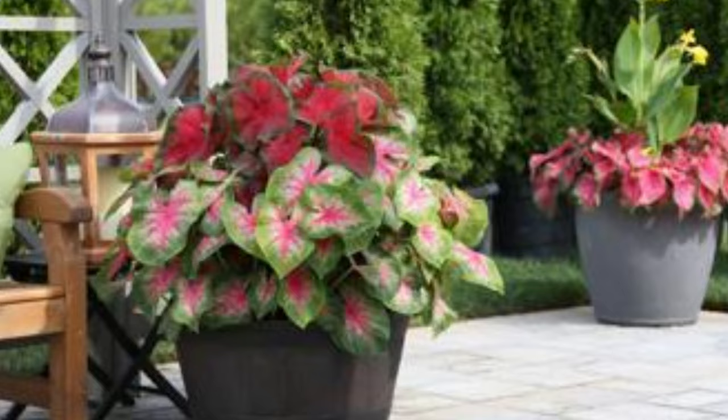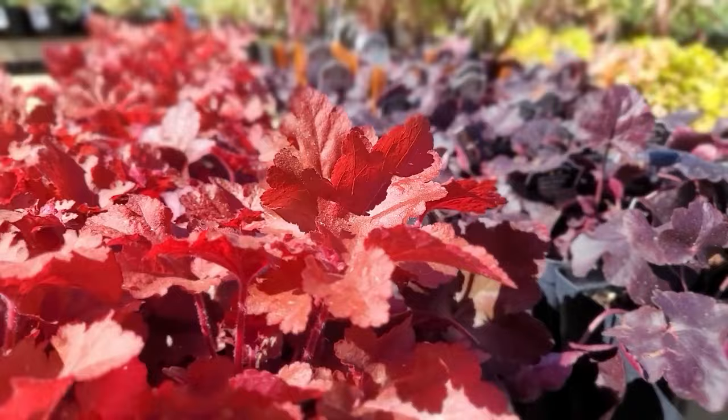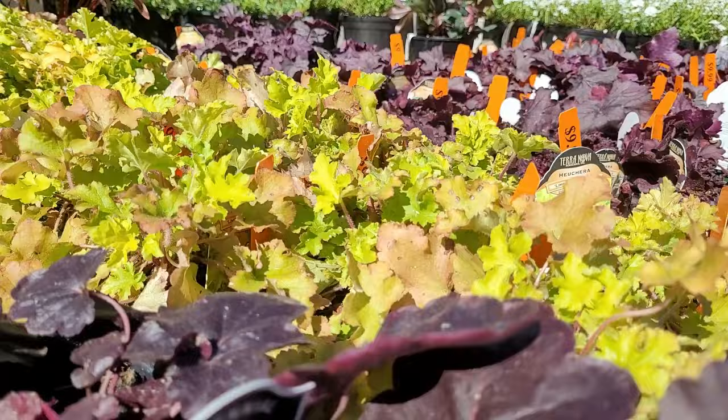Coral Bells, scientifically known as Heuchera, are a popular group of perennial plants known for their attractive foliage. The most striking feature of coral bells is their foliage. The leaves come in a wide array of colors, including shades of green, dark purple, silver, and bronze.